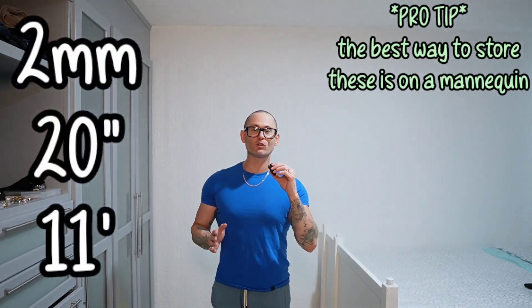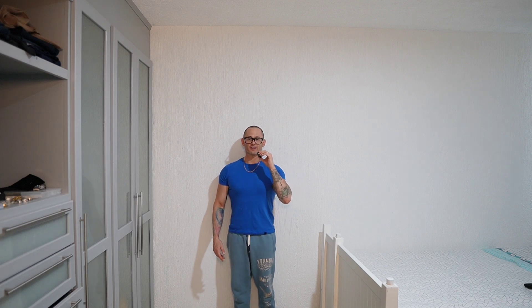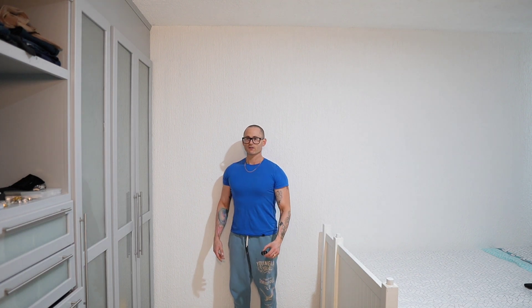This is a 2 millimeter herringbone at 20 inches in length. Let's take this 11 feet away from the camera to show you guys what this will look like if you decide to purchase one of these. I love the feeling of a herringbone when it's not pinching me — it feels so fluid the way the links are. Absolutely gorgeous.